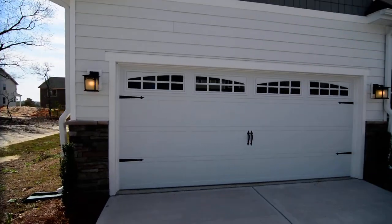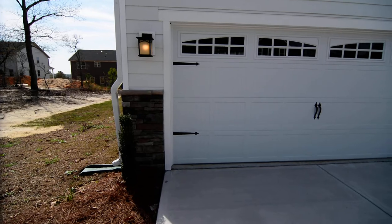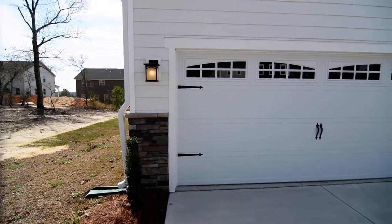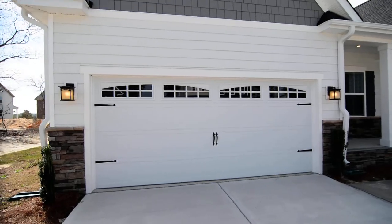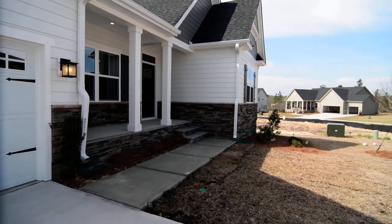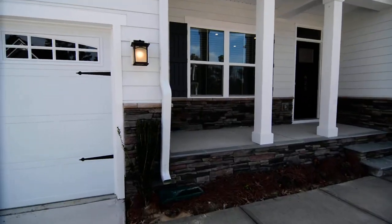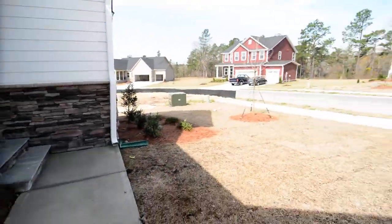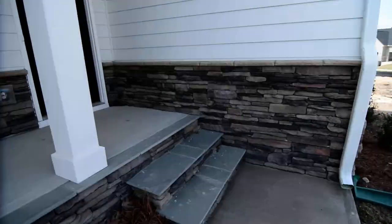Outside, you can see nice details on the front. This is a newer home built in either 2019 or 2020. You have the carriage-style garage door and two-car garage. You also see stacked stone accents on the front, as well as some faux cedar shingling. There's a covered front porch and sidewalks out front, and a nice size garage as well.